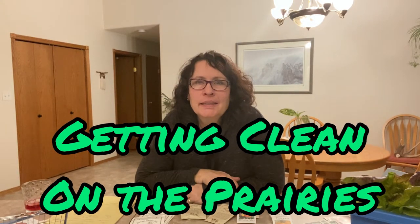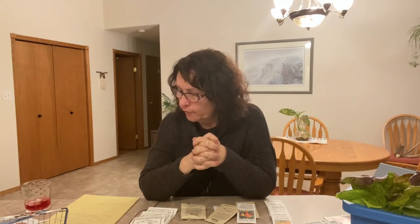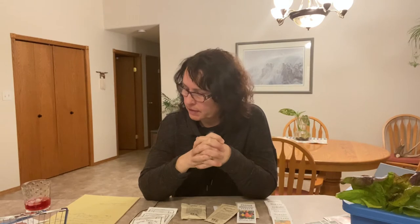Hi there and welcome to Getting Clean on the Prairies. In this video I'm going to go through some of my seeds. I'm participating in the first annual Canadian Seed Challenge 2021, and I want to do a quick shoutout to two YouTube friends of mine who started this seed exchange: Hickory Croft Farms and Lori's World. Thanks for getting this going — I'm excited to be part of it.